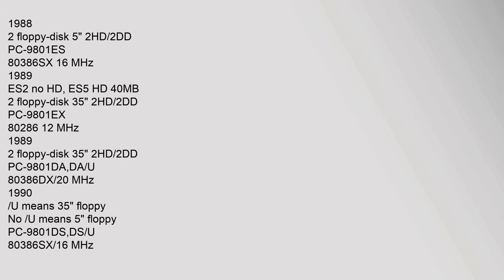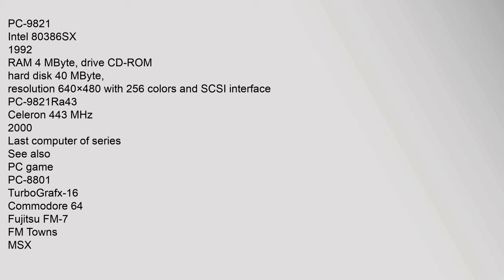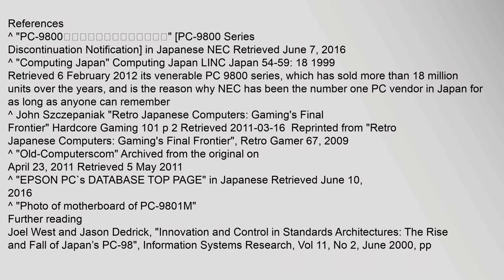PC-9801-VM and PC-9801-UV: NEC V30 CPU. 1988, 2 floppy disks 5-inch 2HD/2DD. PC-9801-ES: 80386-SX-16. 1990. PC-9801-DX: 80286-12. PC-9821: Intel 80386-SX, 1992, RAM 4 MB, CD-ROM drive, hard disk 40 MB, resolution 640×480 with 256 colors and SCSI interface.